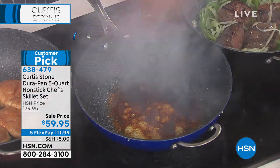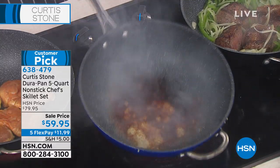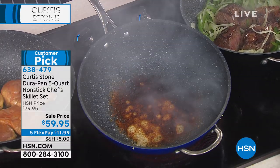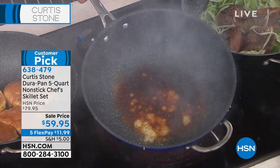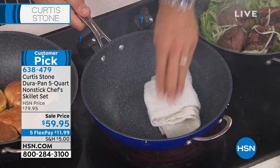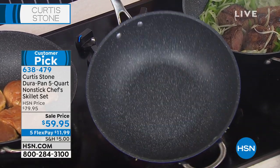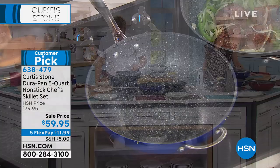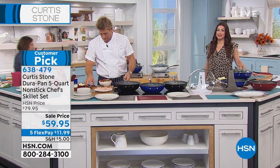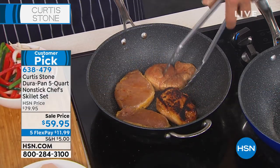When something sticks to a pan, you either have to soak it or scrub it — those are your two options. Unless, of course, it's a Dura pan. Then you do this: you give it a real quick wipeout. You see that burning cheese there, but the pan itself is spotless and looks like it just came out of a box. You can put it in the dishwasher if you want to. But you saw how easy that was just now — you're not going to have to soak this overnight.